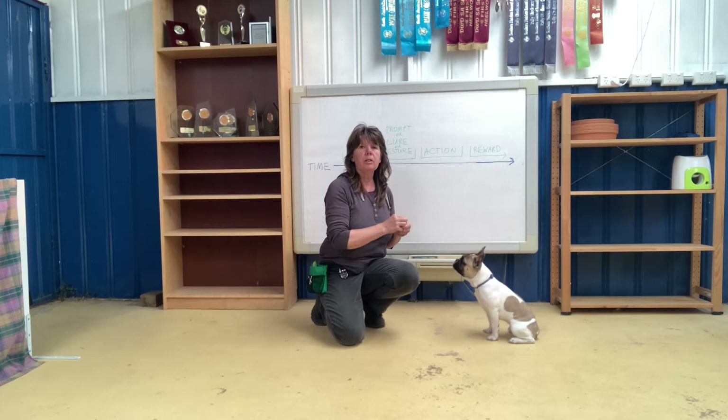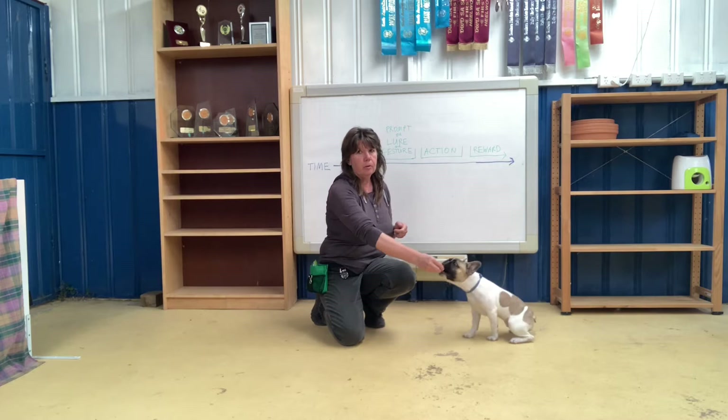Hi everyone, Kate here and I'm Lenny my foster dog. Just going to take a few minutes to do a quick little video on how we introduce a word in our training — how do we teach the dog what the word means and how do we get them to respond to the word and not just follow the food.